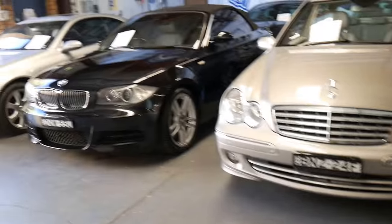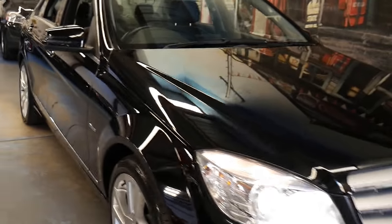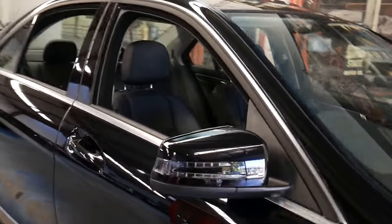Our company, which is called the Old Timer Centre, is located in Marrickville at 101 to 103 Illawarra Road. We've been buying and selling luxury cars since 1994.